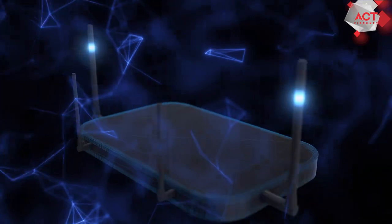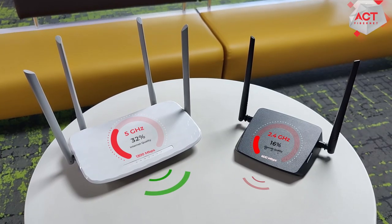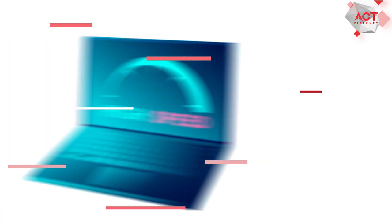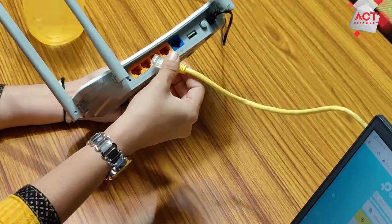Number 1: 5 GHz routers are faster. They support up to 1300 Mbps while 2.4 GHz routers support only up to 600 Mbps. So if you want a speed above 1 Gbps, then you will need to choose a 5 GHz router.